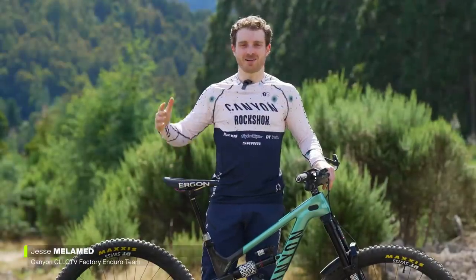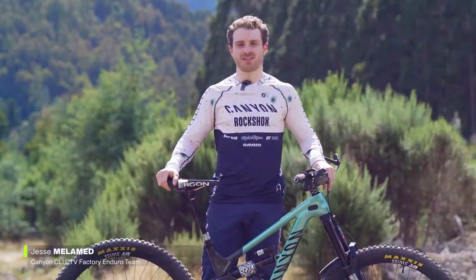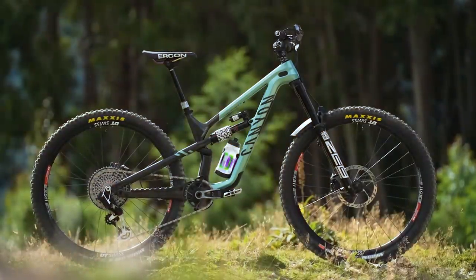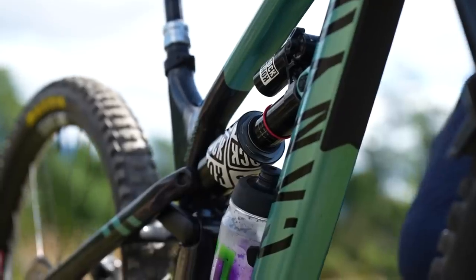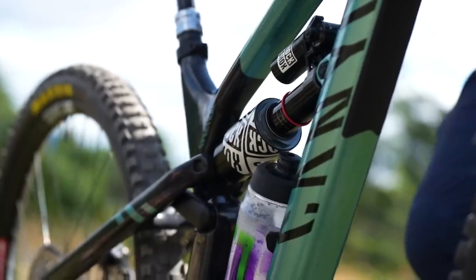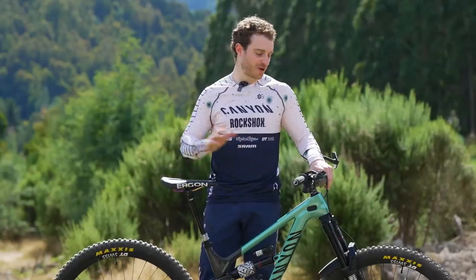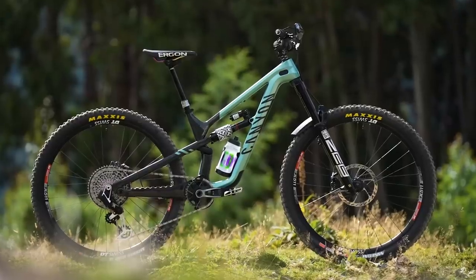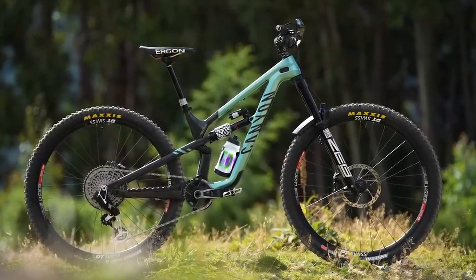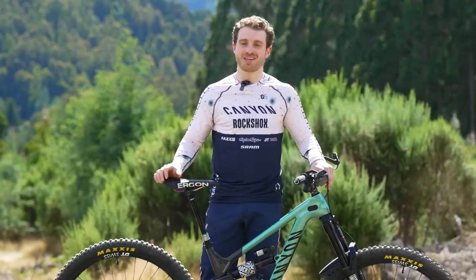Hi, my name is Jesse Melman and I'm riding for the Canyon Collective Enduro team. I'm riding the Canyon Spectral in a size small with a slightly larger shock, so I'm running 160mm front and back. It's been really fun — so many new things to test and try out — but I'm really liking the fit of the bike and the geometry, getting on with it really well. Let's hope I can back that up this weekend.